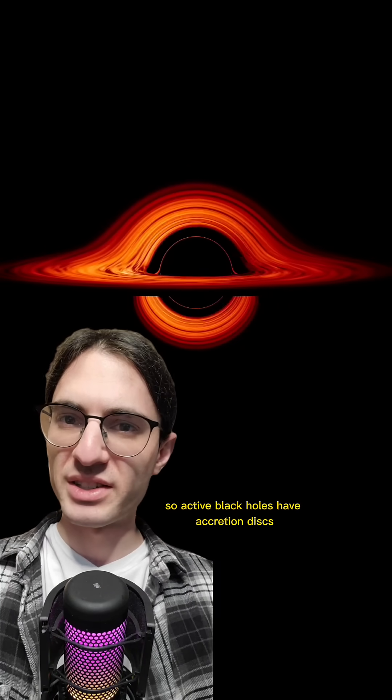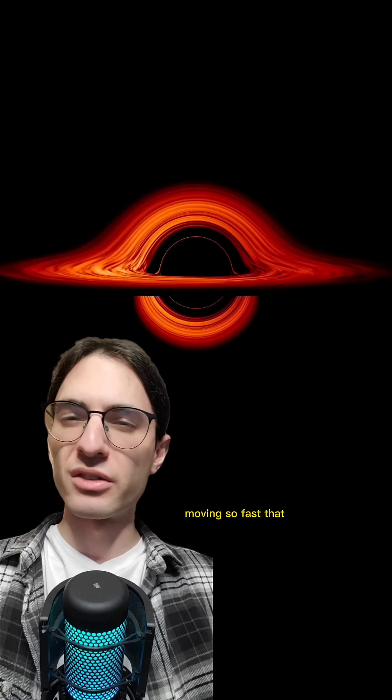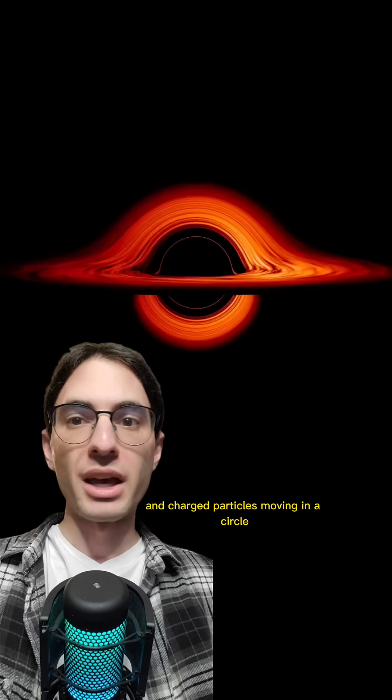Active black holes have accretion disks. These are those rings of glowing matter that surround black holes in all the pictures. Basically, they're just orbiting matter that's moving so fast that the internal friction heats them to millions of degrees. At that point, it's not even a gas — it's completely ionized plasma composed of charged particles. And charged particles moving in a circle make a magnetic field. This is called the dynamo effect.